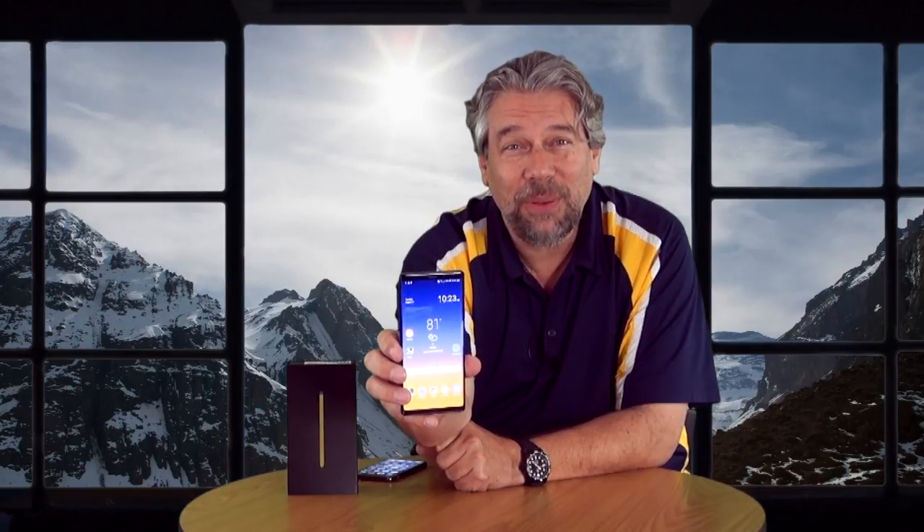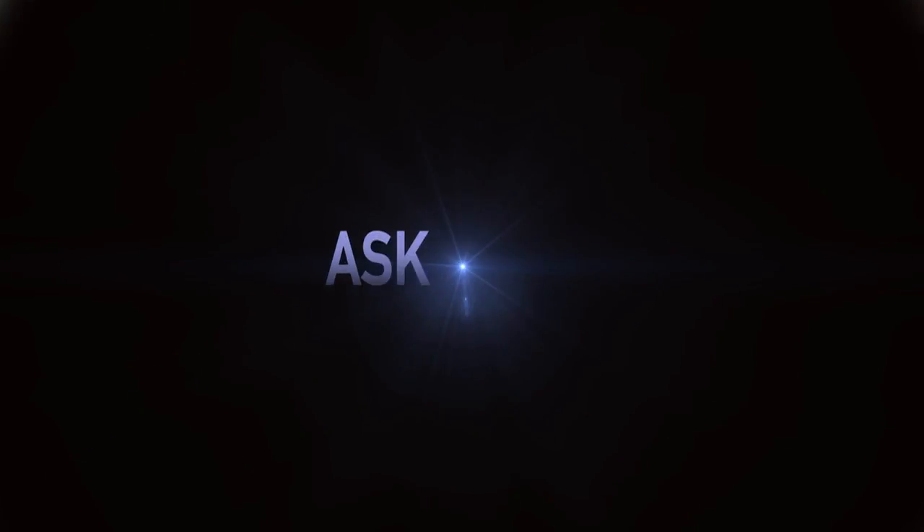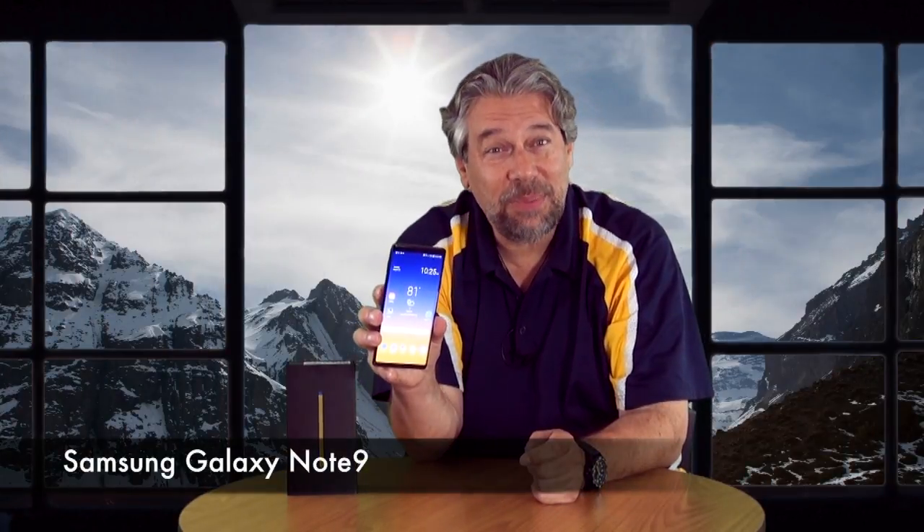This might be the best smartphone on the market. Let's have a look. Dave Taylor here, and I'm looking at the Samsung Galaxy Note 9 — it is gorgeous.